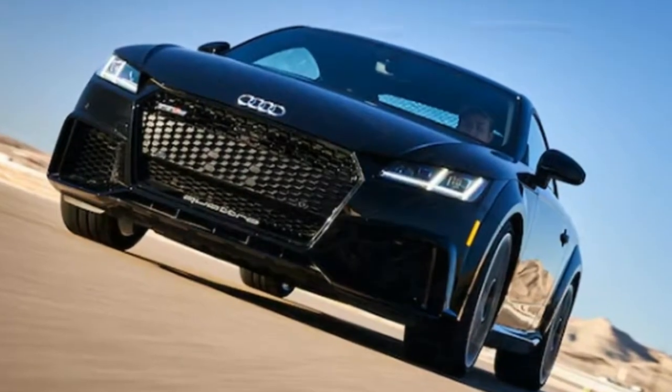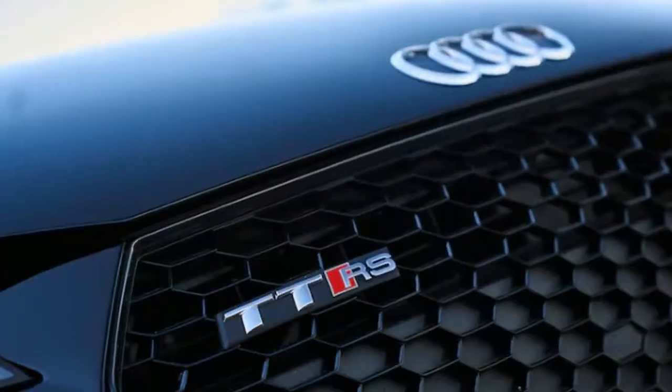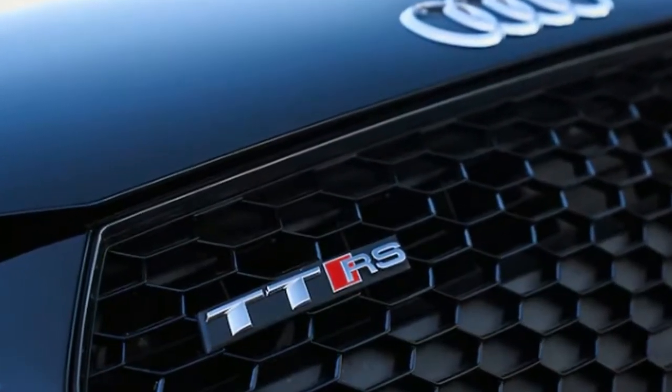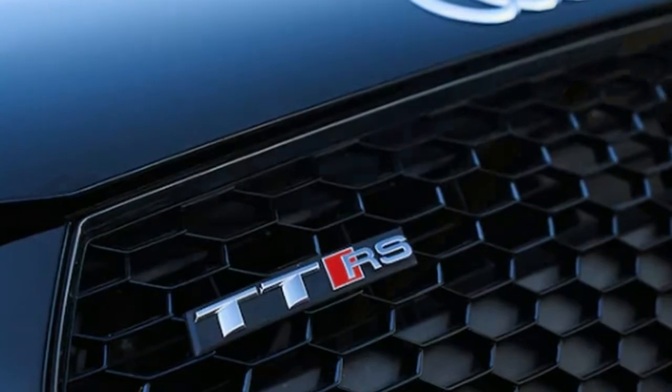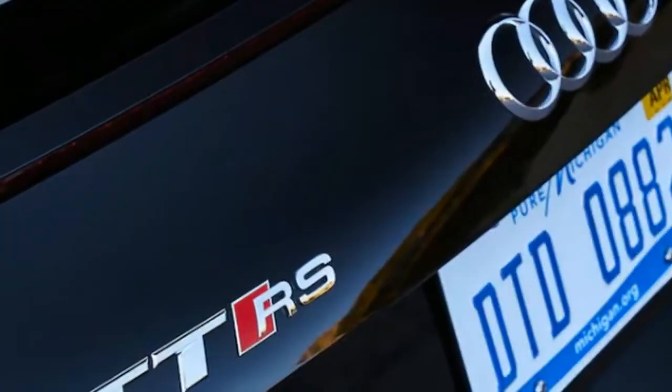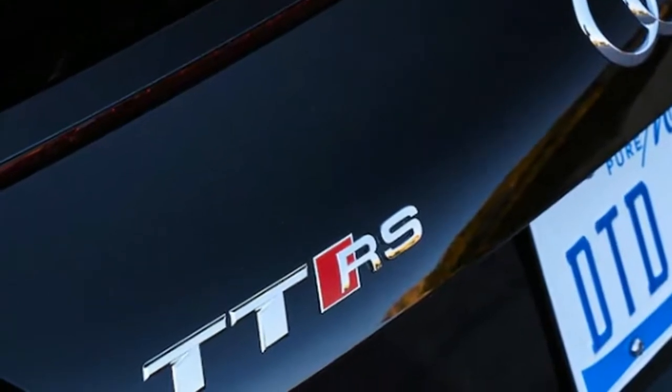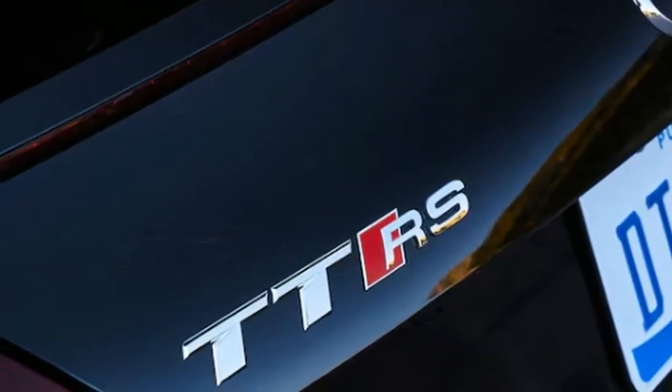This five-banger is a hoot to drive on the street and track. Indeed, the novel five-cylinder engine seemed central to the TTRS theme of being well-liked, as it produces a broad swath of smooth spinning torque while operating in harmony with the quick-shifting dual-clutch 7-speed transmission.